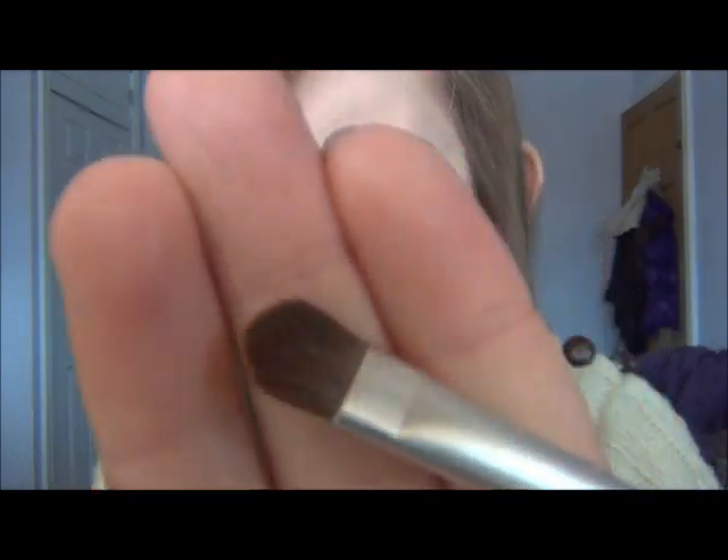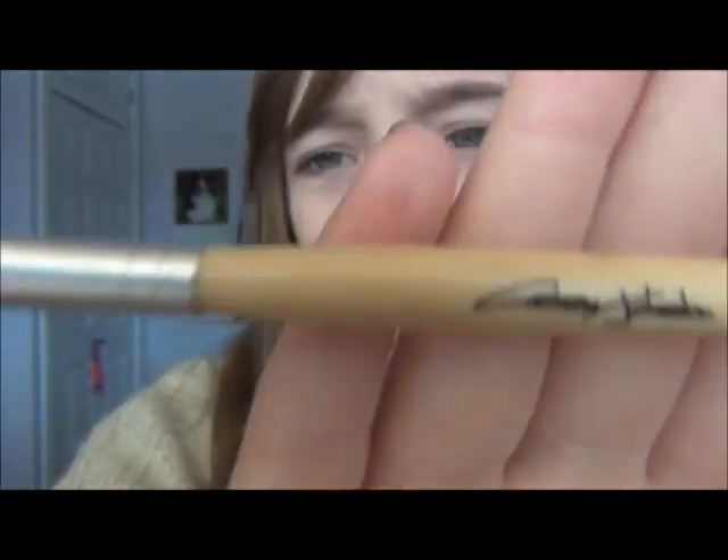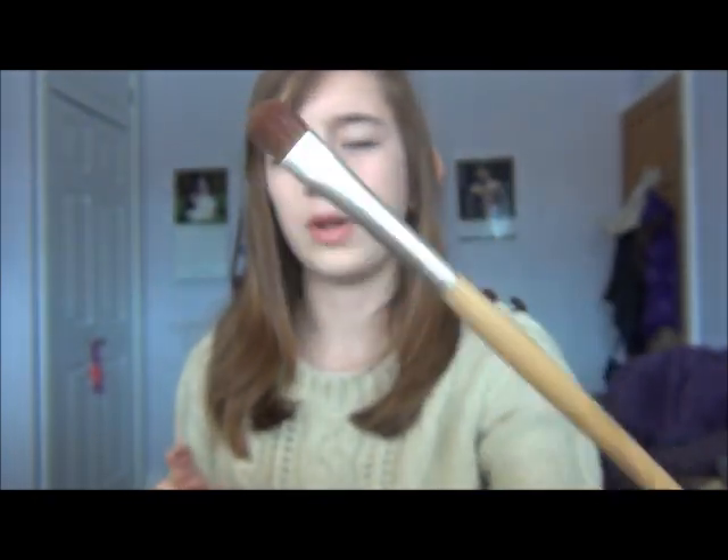Next is a brush - it's a bit random, but it's just a flat brush. I use this to pack on eyeshadow. I can't read the brand but my mum had it and let me have it. It packs on eyeshadow really well. I think I've got some eyeshadow on me, but yeah, I really like it.